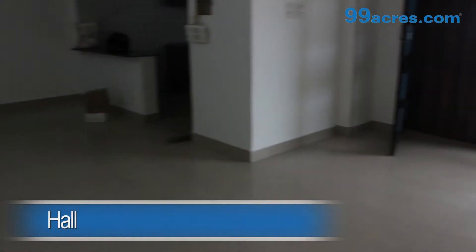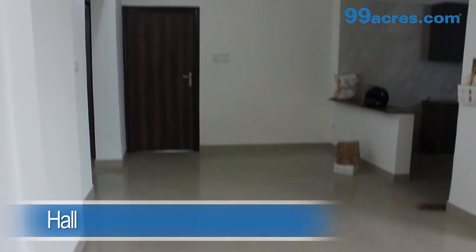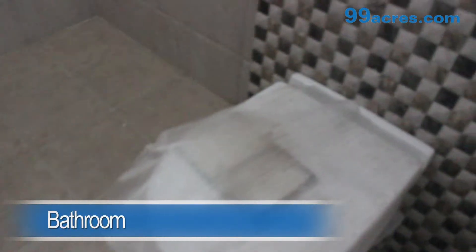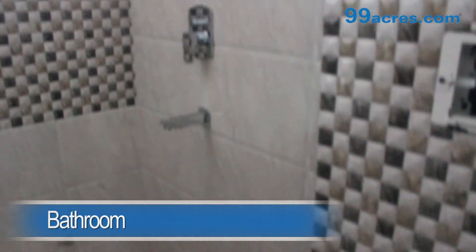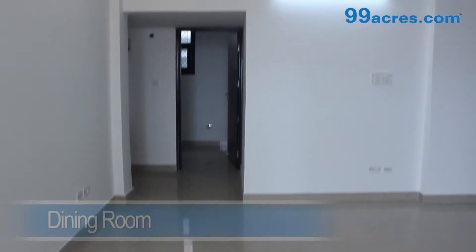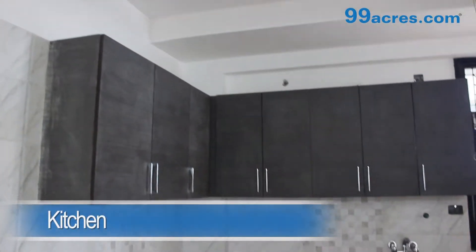This is a 3BHK apartment. The hall has vitrified tiles and an attached bathroom. There also is a separate dining area. The kitchen is modular.